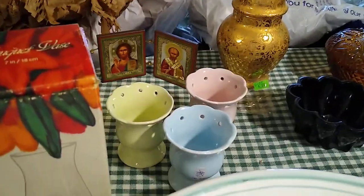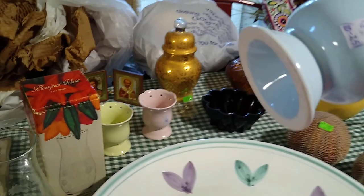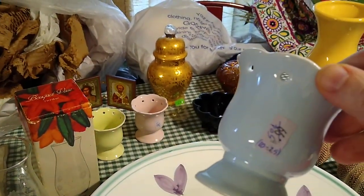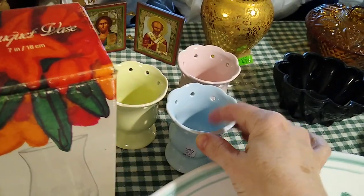Another Purple Tag find were these egg cups. They were half off at $0.50 each, and they would sell for about $10 to $25 for this set of three.